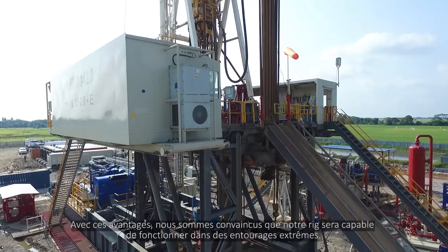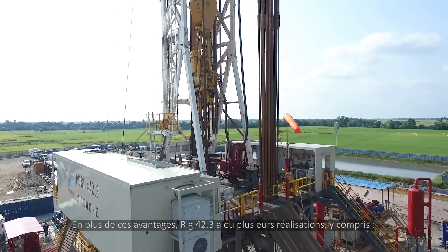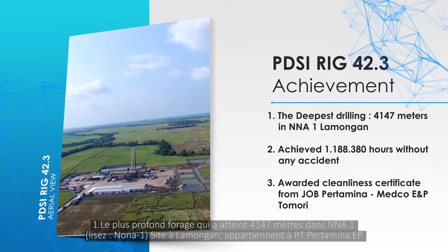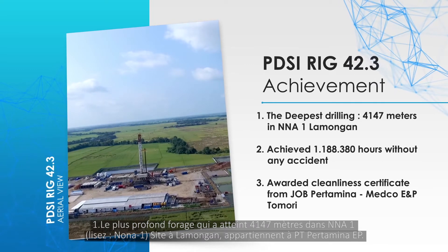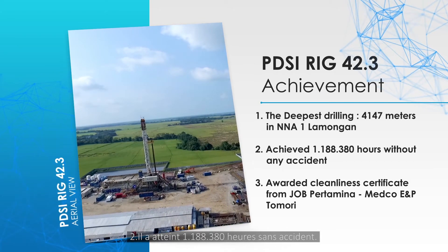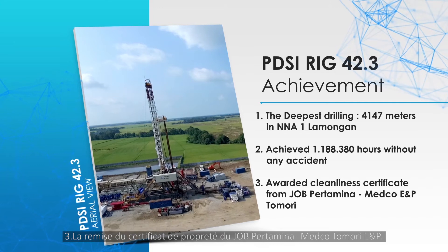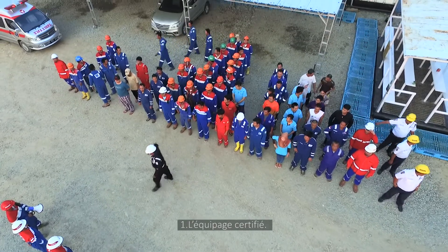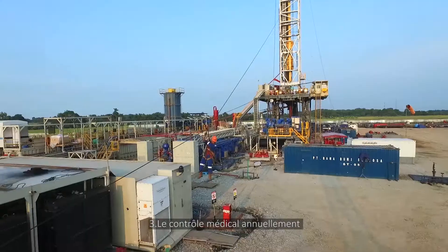With those advantages, we are confident that our rig will be capable of operating in extreme environments. In addition, rig 42.3 has had several achievements including: one, the deepest drilling reaching 4,147 meters in the Nona 1 Lamegan site belonging to PT Pertamina EP; two, has achieved 1,188,380 hours without any accidents; three, awarded cleanliness certificate from GOB Pertamina and Medco E&P Tomori. Our excellent crew is: one, certified; two, required to have HSE passport; three, given an annual medical checkup.